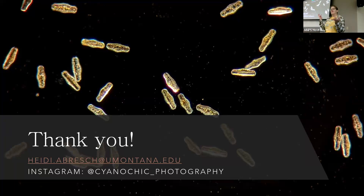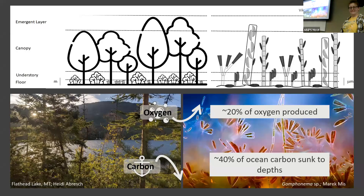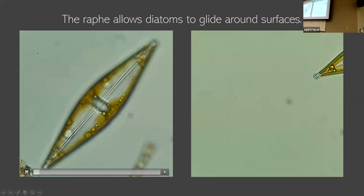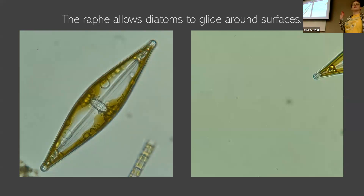They do have a nucleus, yes. This is actually the nucleus right here. So you can see — they've got a nucleus, they've got chloroplasts, they've got mitochondria. They've got all the classic organelles you would think of.